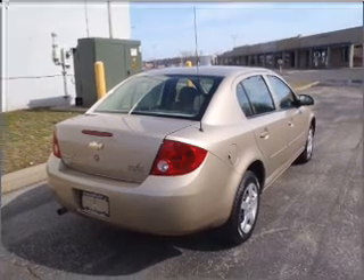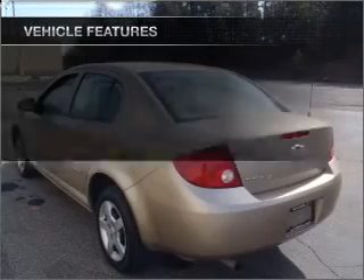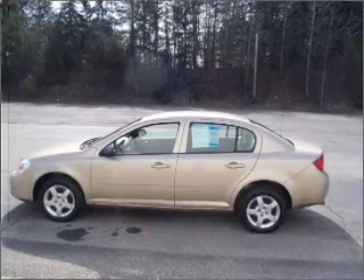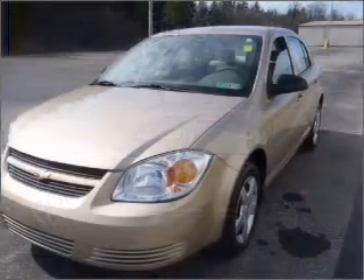With an efficient four-cylinder engine that responds smoothly to its automatic transmission. Plus enjoy these notable features that are included in this vehicle: air conditioning, power steering, an AM-FM stereo with a CD player, and an adjustable tilt steering wheel.